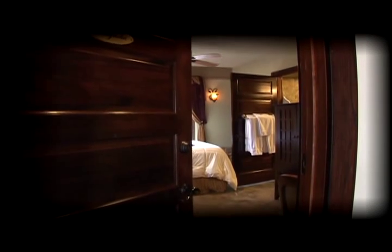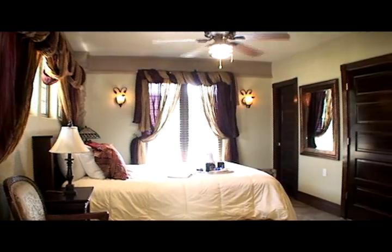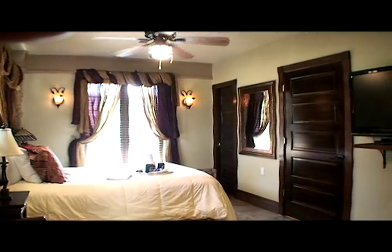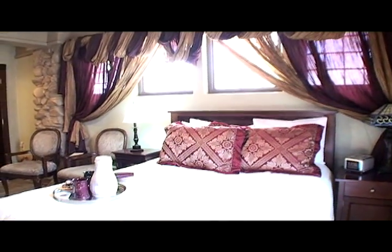Be lulled to sleep by the babbling waterfall just outside your window when you choose the Magnolia Room. You will wake from a peaceful night's dreams in the queen-sized bed with thousand thread-count sheets and assorted pillows.